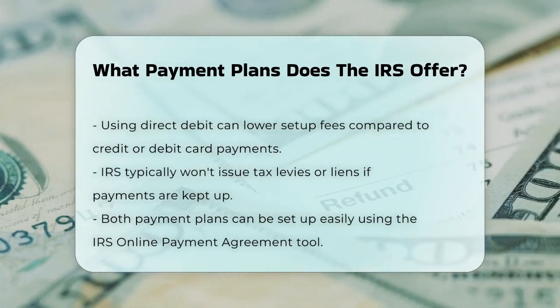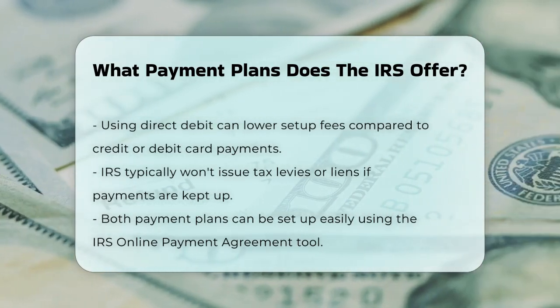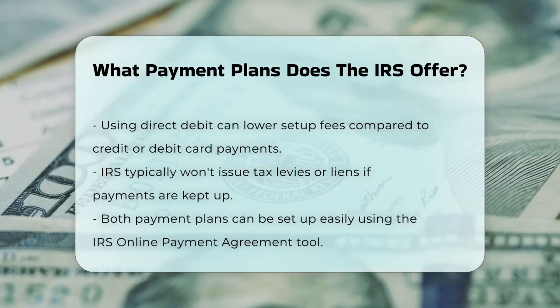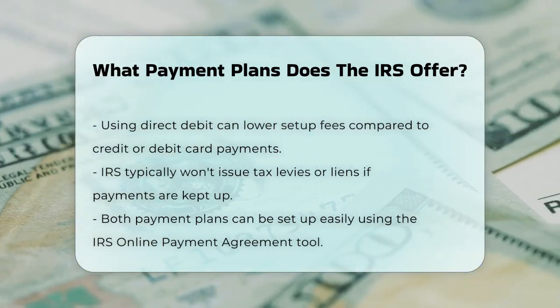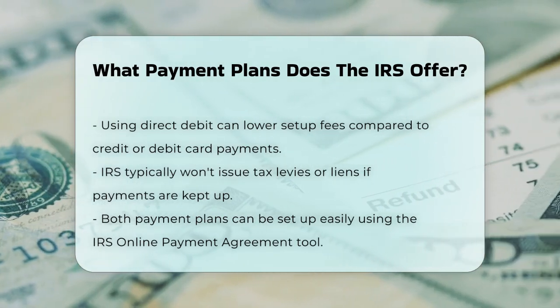The IRS wants to make it easy for you to stay on top of your payments. As long as you're keeping up with your plan, the agency usually won't issue a tax levy or a tax lien. So, whether you opt for a short-term or long-term payment plan, the IRS has made it relatively straightforward to set one up and manage your tax debt over time.